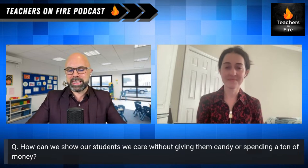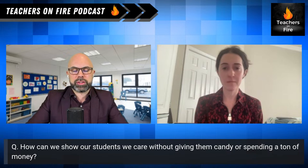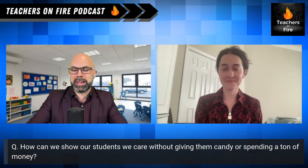Our teacher on fire today is Laura Boyd. Laura is a middle school teacher who is passionate about EdTech and SEL. She has presented at the district, local, and state levels helping classrooms produce superior learning and rich student development. You can follow Laura on X at Technology Laura.